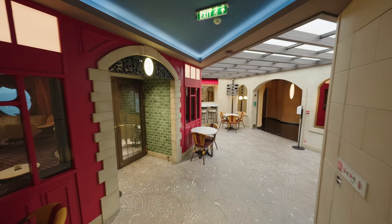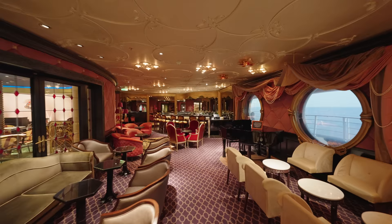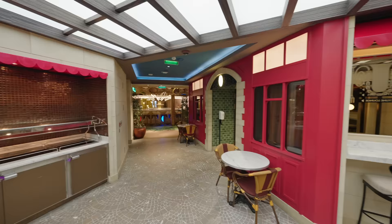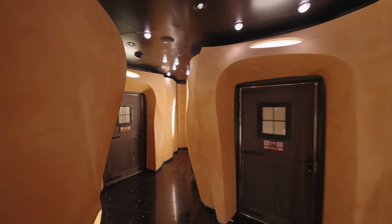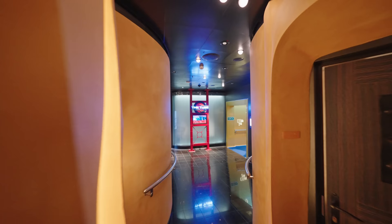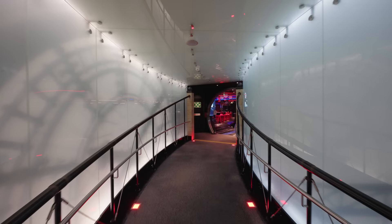Just opposite, you have Ooh La La, the champagne bar. It's very posh — I can't get over the theming. It's amazing, all inspired by Europe. This corridor looks like Barcelona, and it leads to The Tube, a British-themed nightclub.